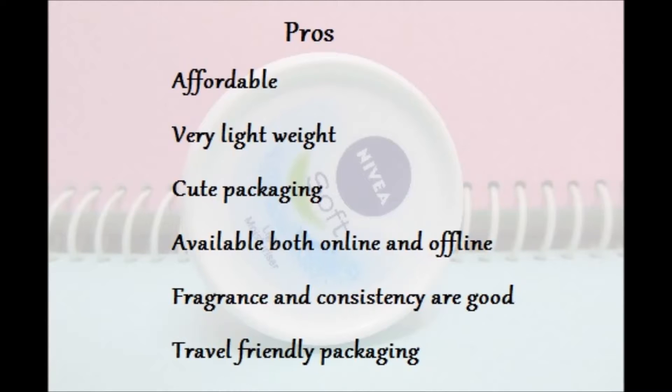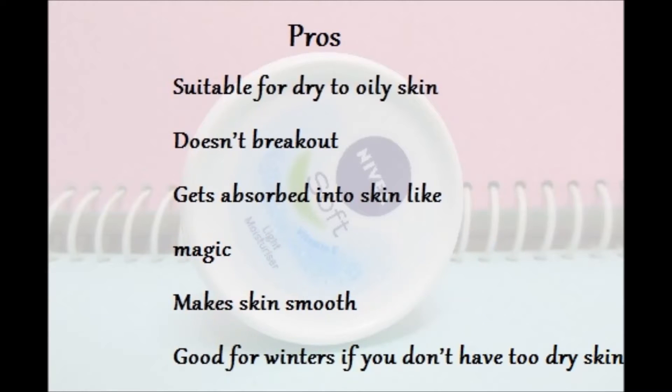So what are the pros? It's affordable, very lightweight, cute packaging, available both online and offline, fragrance and consistency are very good, travel-friendly packaging, suitable for dry to oily skin, doesn't cause breakouts, gets absorbed into the skin like magic, makes skin smooth, and good for winters if you don't have too dry skin.